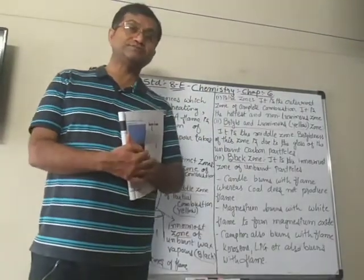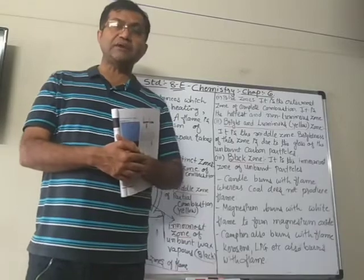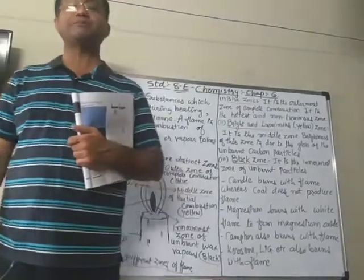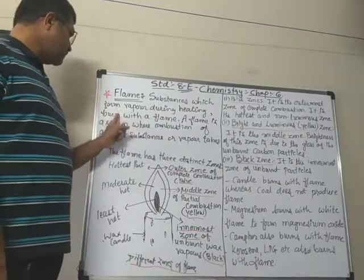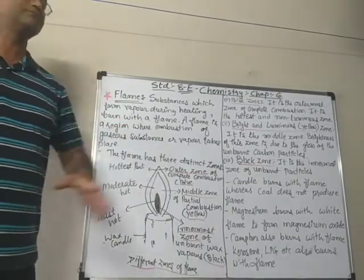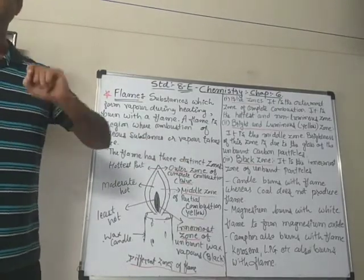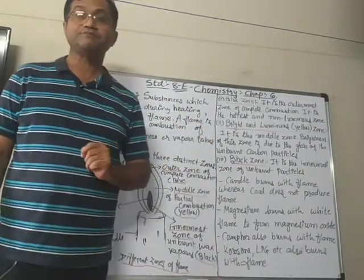When we light a candle, the wax first melts, and then due to the heat, it vaporizes — it turns into gaseous form. The vapor of the wax therefore produces a flame. So, substances which form vapor during heating burn with a flame — only when they turn into vapor do they burn with a flame. A flame is a region where combustion of a gaseous substance or vapor takes place.